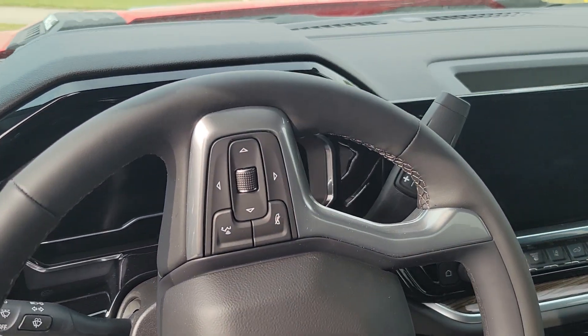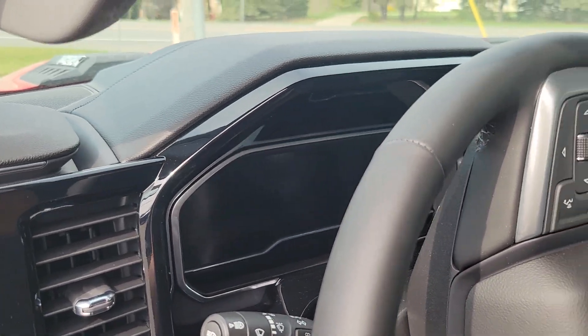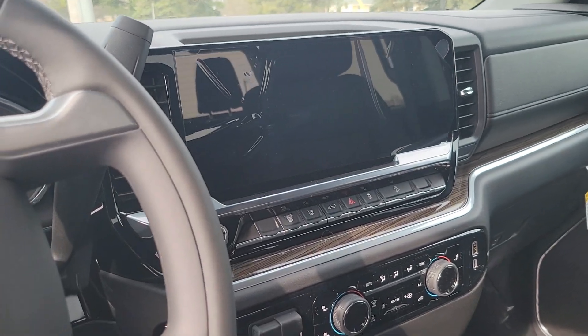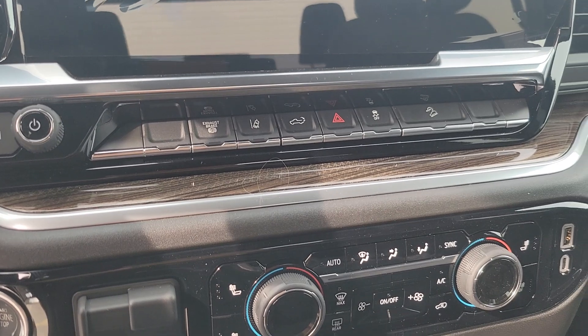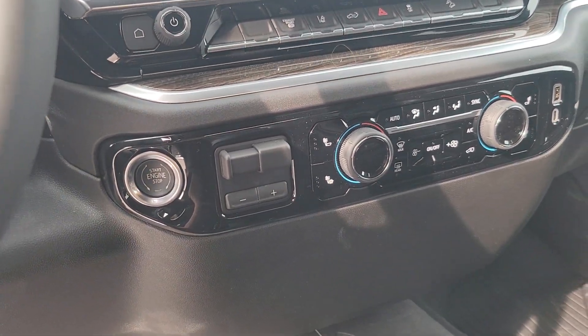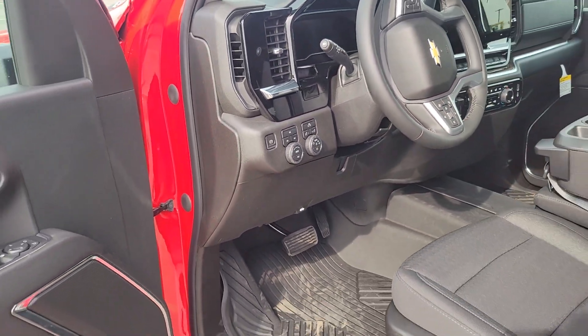Look at that massive new interior. You got the instrument cluster right here and the new infotainment system — that thing is huge. You've got all your accessory buttons as well: multi-zone climate, trailer brake, heated seats, heated steering wheel, cruise — you name it.